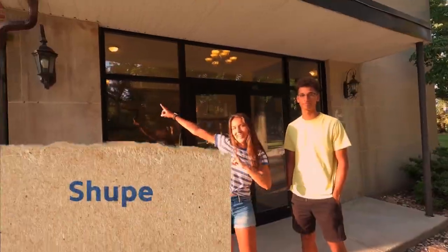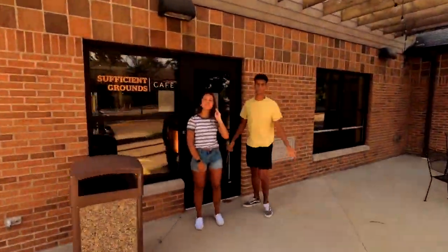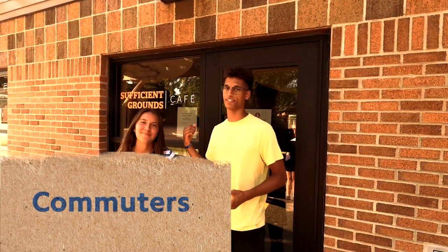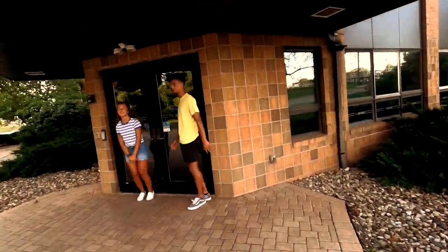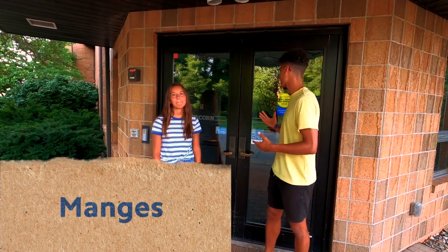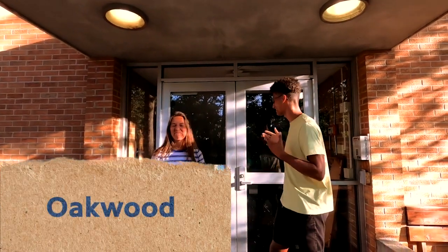Hey ladies, if you're living in Shoop, this is where you'll be. If you're a commuter, you'll come here to check in. Guys, if you're in Mangus, this is where you'll check in. And ladies, some of y'all will be in Tuckie — this is also where you'll check in, and if you can't find it, it's across from the soccer field. And fellas, if you're privileged enough to be at Oakwood, this is where you'll check in.